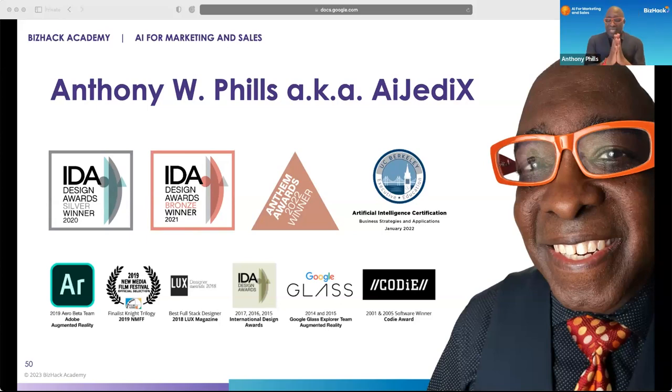Thank you so much, everyone. I've been working hard to get this presentation ready. I just wanted to get back to something Nicole said earlier about the marketing dashboard — what I'm going to be showing you actually includes the marketing dashboard as part of the journey toward using it within the AI pipeline for your business.